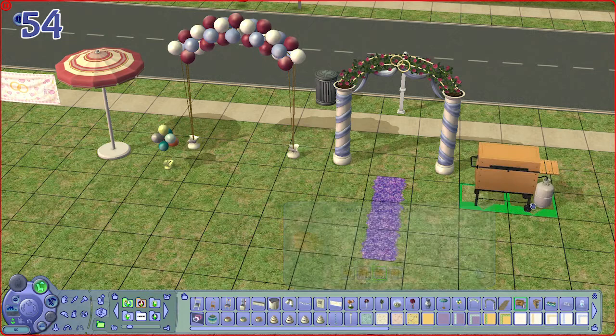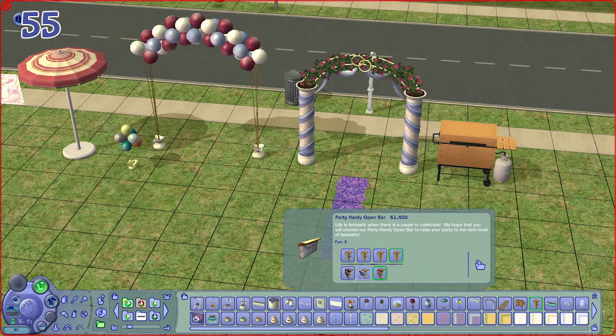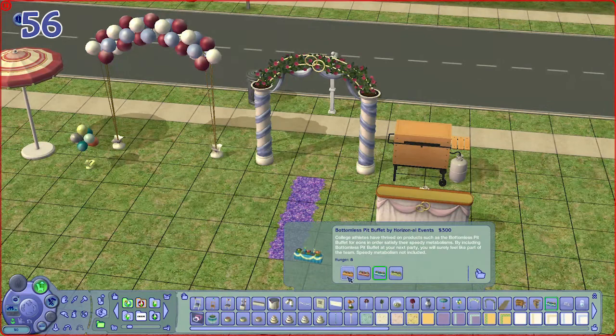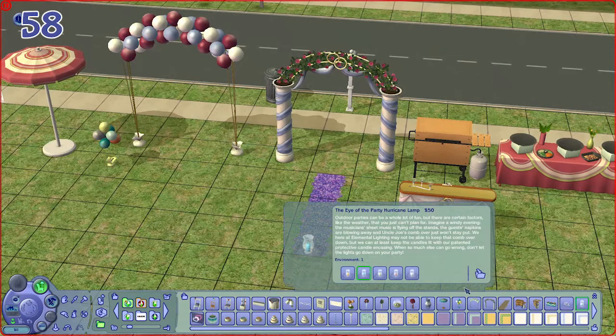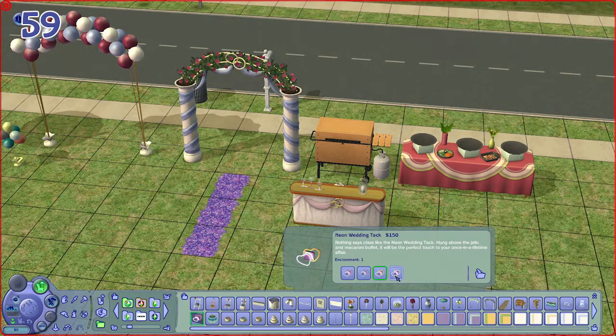We have a barbecue and a barbecue grill, a bar, and a buffet table. There is also a table lamp, a tea lamp, a candle in a jar, a neon light, and a lantern.